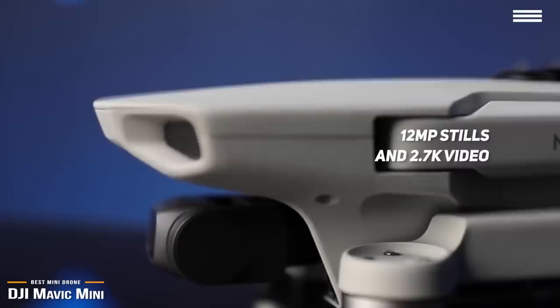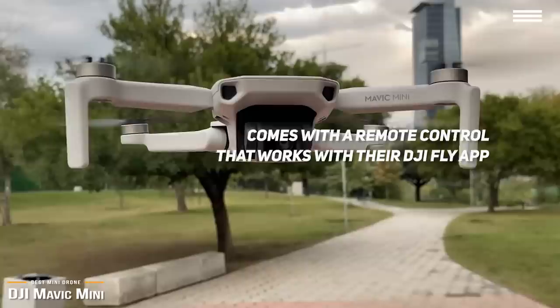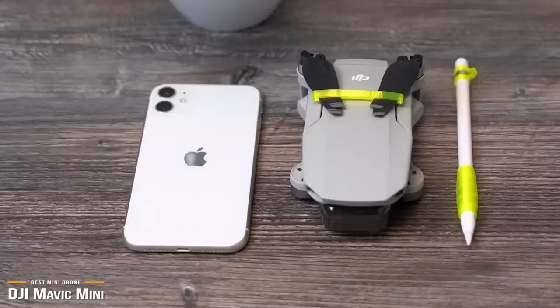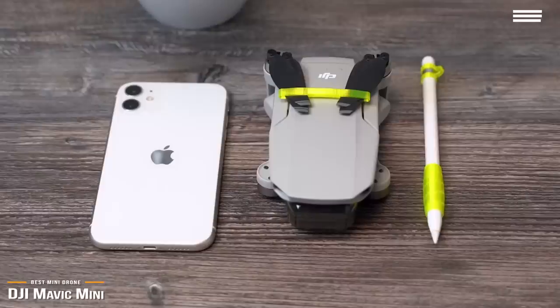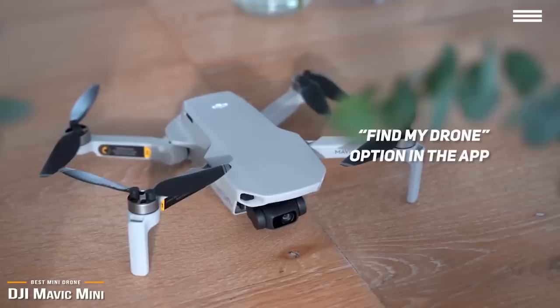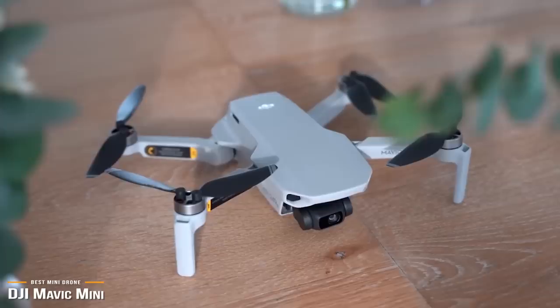The Mavic Mini comes with a remote control that works with the DJI Fly app, available for both Android and iOS. The remote itself is pretty basic with removable joysticks plus a control wheel, with additional settings and functions available on the app. The Mavic Mini can communicate with the remote up to 2.5 miles, barring any obstructions, and comes with safety features to stabilize outdoor flight and an automated return-to-home function. There's also a Find My Drone option in the app. The biggest caveat is the lack of obstacle-avoidance sensors, especially useful for novice flyers.